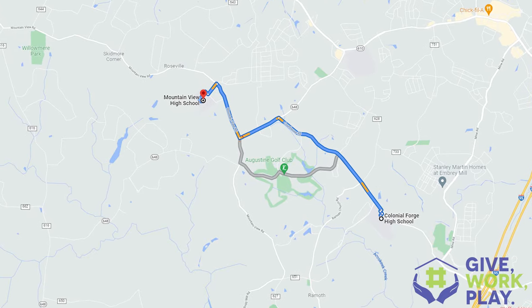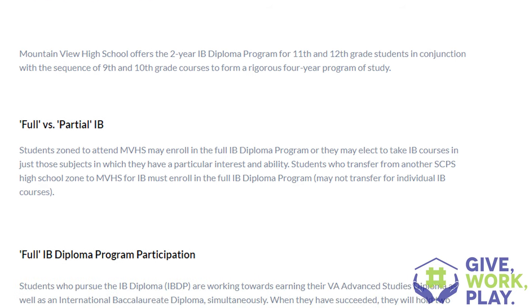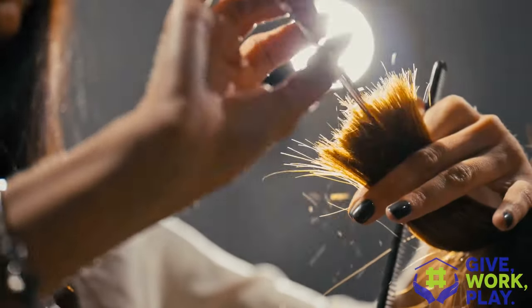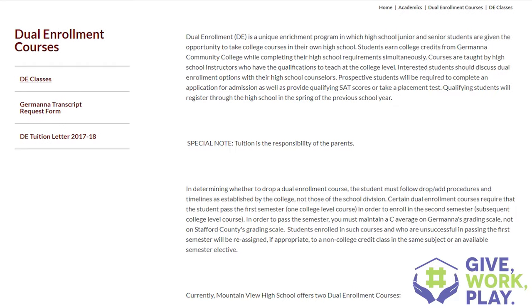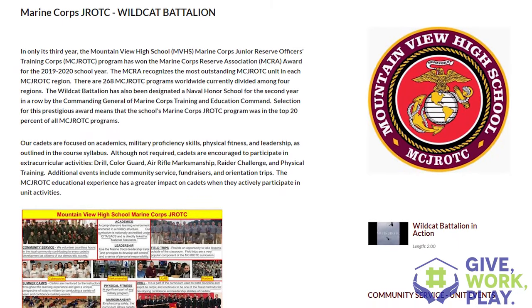Just down the road from Colonial Forge is Mountain View High School, one of the newest high schools in Stafford County. This school has the IB — International Baccalaureate — program, a variety of AP classes, Culinary Arts, and Cosmetology. It also has dual enrollment and the Marine Corps JROTC program. The sister school for Mountain View, where students can go back and forth between programs, is North Stafford.